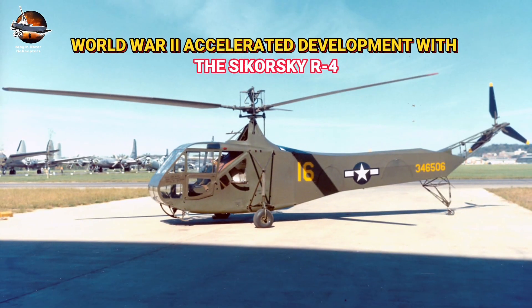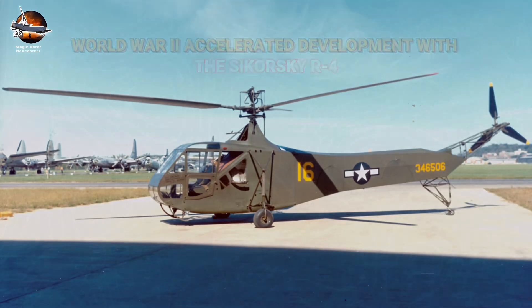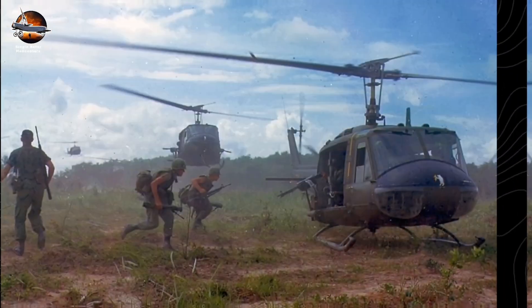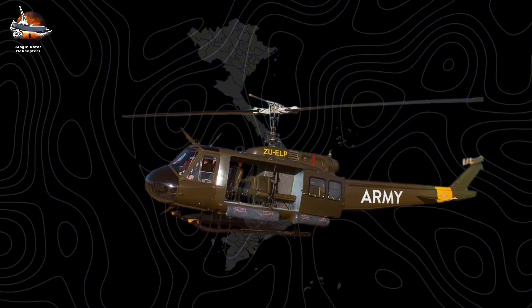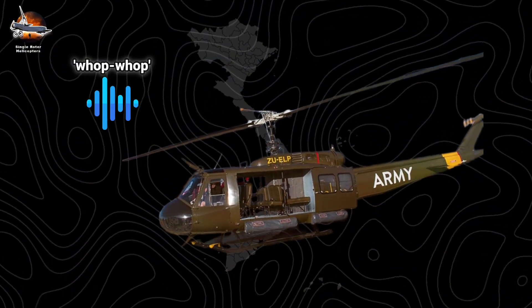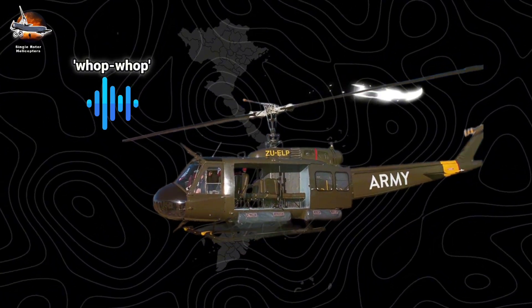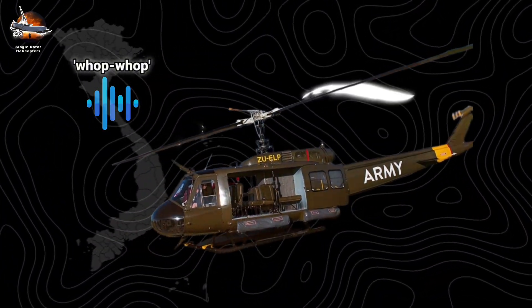World War II accelerated development with the Sikorsky R-4, the first mass-produced helicopter. But it was Vietnam that truly showcased their military value. The Bell UH-1 Huey became legendary, its distinctive wop-wop sound created by its two-bladed rotor system interacting with disturbed air, echoing through history as it transformed modern warfare.